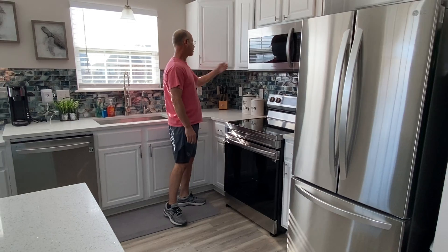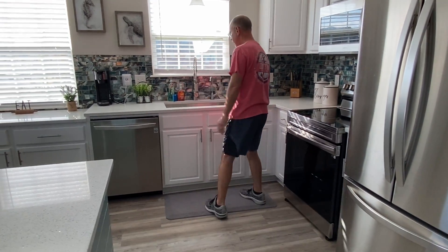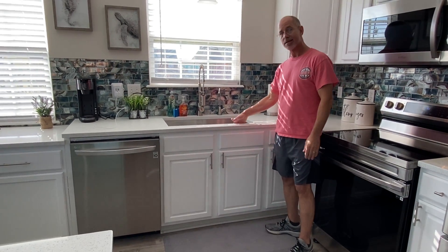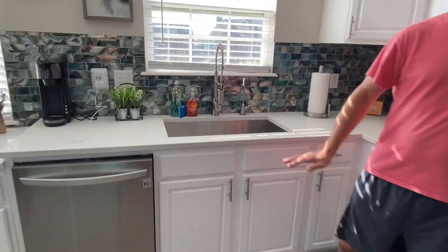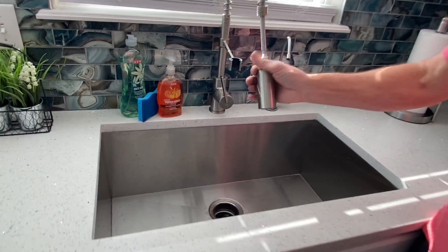We have wine glasses, plates, all the things that you need to cook with. Over here we have a brand new single farmhouse sink, brand new faucet as well — it's got a little turbo action on it right there.